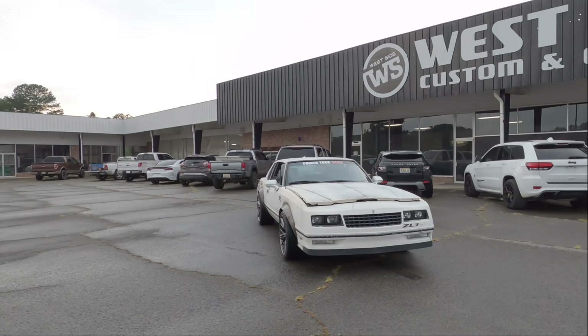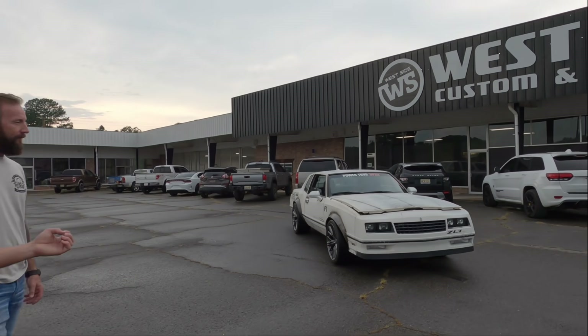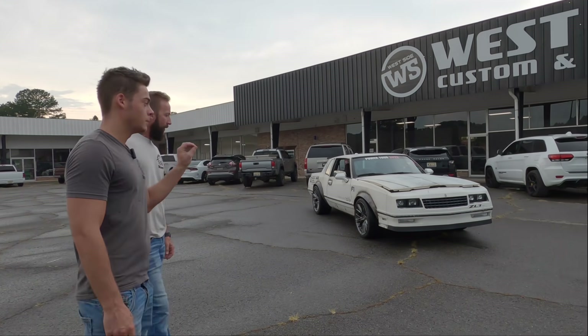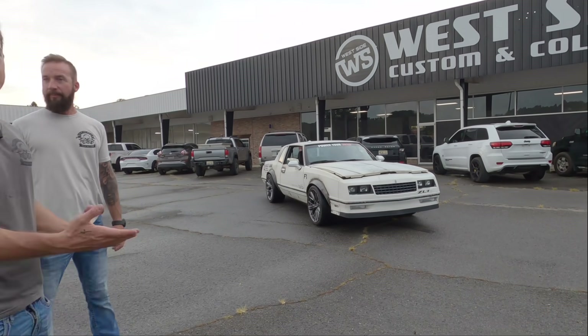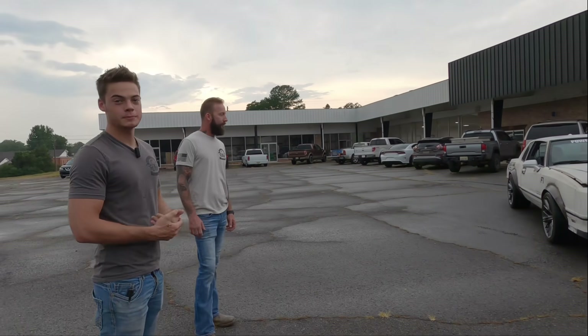So why am I looking at an '84 Monte Carlo? Well, it's actually a 2023 ZL1 Camaro, but we put the body of a 1984 Monte Carlo on top of it to give it that new style suspension, motor, and interior.